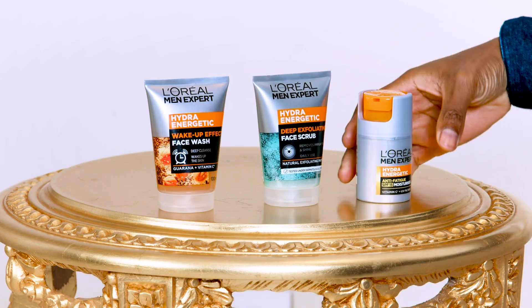We close it off with the Hydro Energetic Anti-Fatigue Moisturizer with SPF, so we are now protected from harmful UVA rays from the sun.